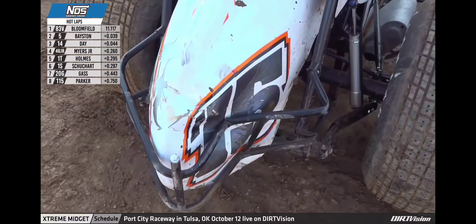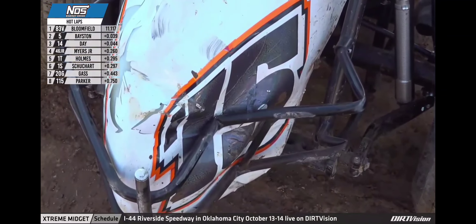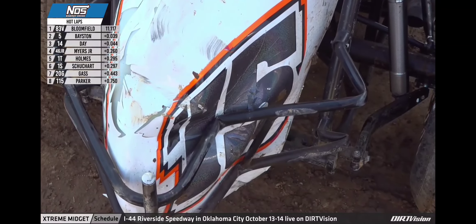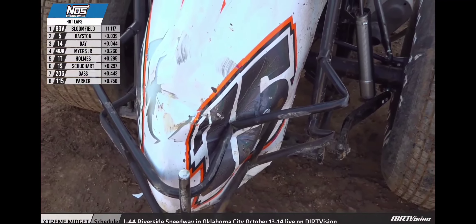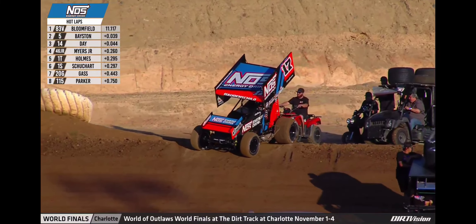A look on the big screen at the damage to the back end — the bumper pushed into the tail tank of Nick Parker's Parker Automotive 115. Doesn't look to be much other damage to the car. We'll see if they're able to get it out there for low-E insulation qualifying.